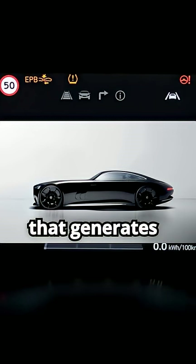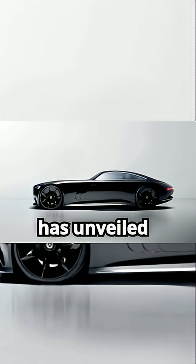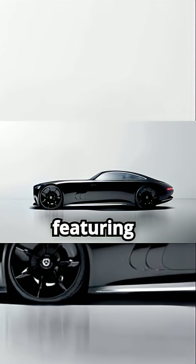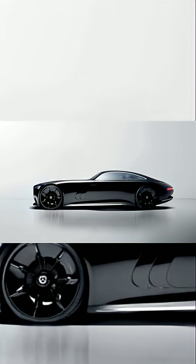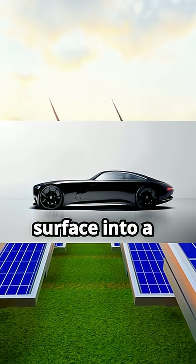Imagine a car that generates its own energy while parked. Mercedes-Benz has unveiled the Vision Iconic, featuring groundbreaking solar paint. This prototype transforms the vehicle's surface into a solar power generator.